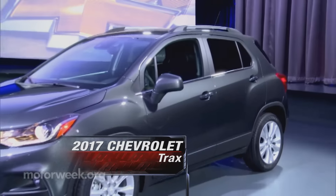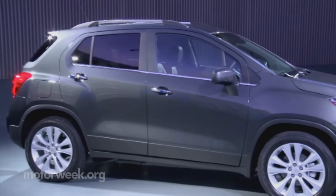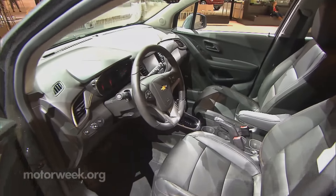At the opposite end of the yardstick, Chevrolet showed a freshened Trax subcompact crossover. Styling tweaks and equipment upgrades should keep it competitive.